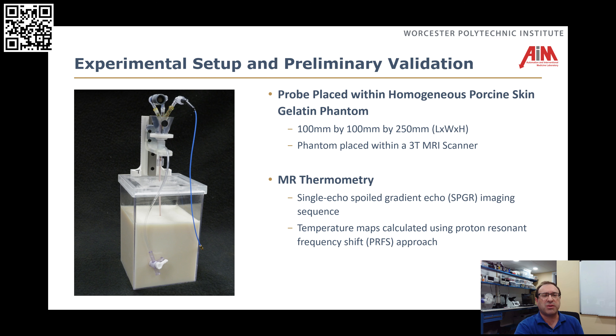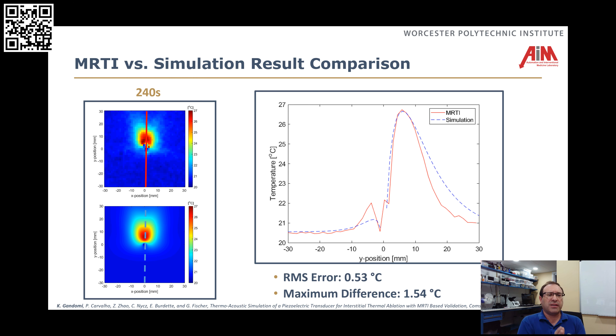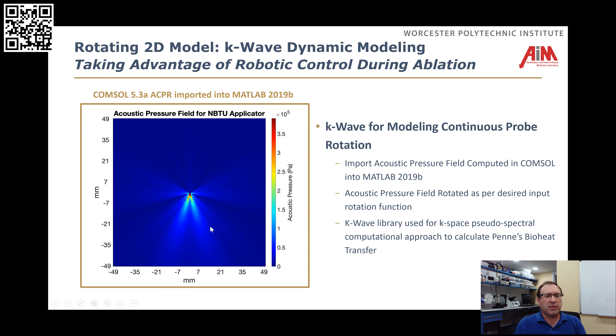Now we want to ask: does this model we created in ComSol actually match what really happens? Since we're doing this as an MRI-guided procedure, we're using MR thermometry — MRTI — to identify in real time what the temperature looks like. We compare the MRTI to the simulation results, and if these match, we can use this in our control algorithms going forward. What you see here at several different time cross-sections is that the model is very close to what actually happened in reality. Taking a slice through one of those with better temporal resolution, we get very good agreement between what we modeled and what actually happened in the real imaging, even noting that MRTI had a little bit of noise.